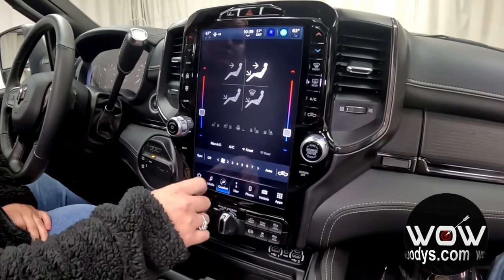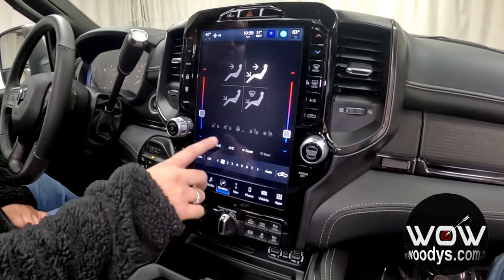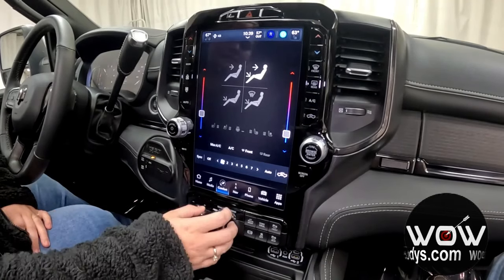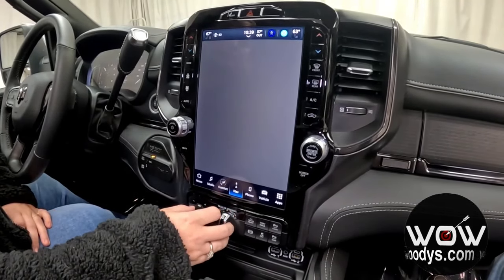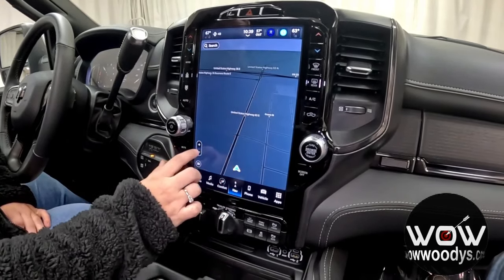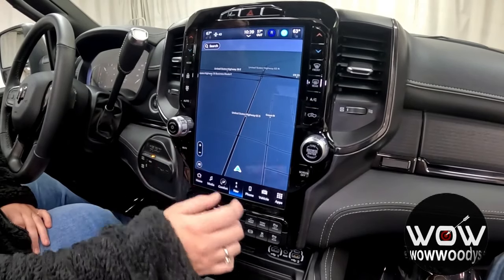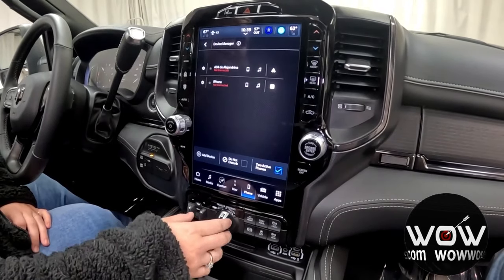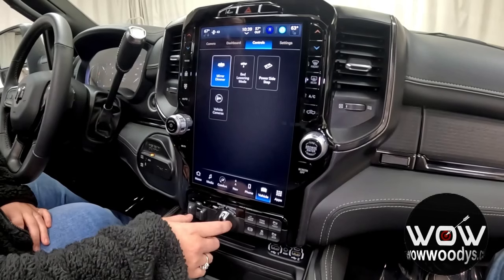Your comfort controls are dual, so you can easily adjust those temperatures. You also have heated and cooled seats for both driver and passenger, and that steering wheel is heated. This incredible navigation system is very intuitive with a crystal clear image. You also have your phone connection so you can make and receive phone calls right through your media center with all of your different vehicle controls.